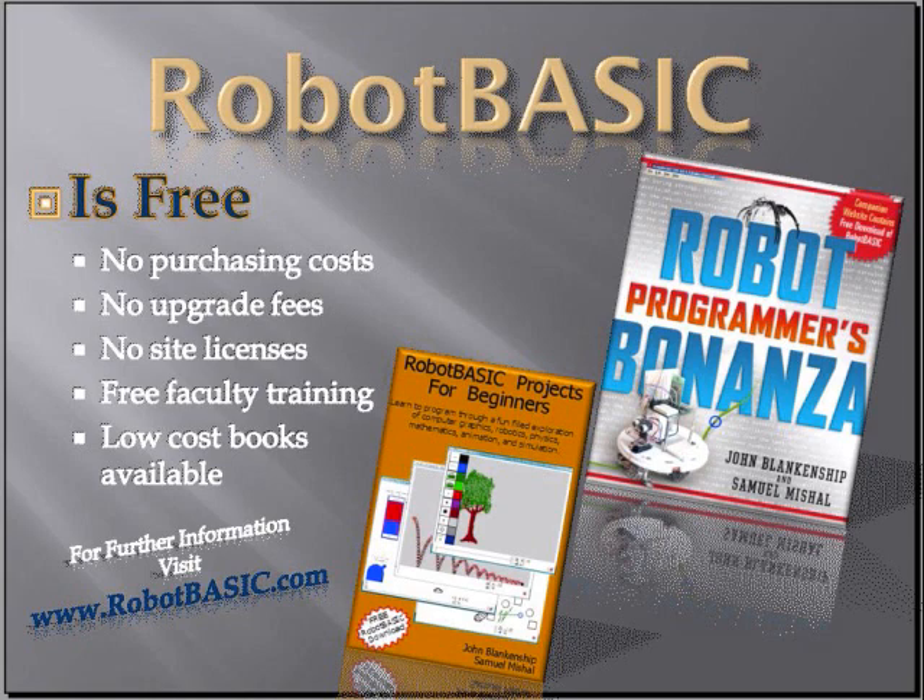And now for the most important part: Robot Basic is totally free. There are no purchasing costs, no upgrade fees, no site licenses. Every student can download their free copy to use for homework, and your school can put it on your network and let everyone use it. We'll even provide free faculty training if you're close to us in the Atlanta area, and even if you're far away, if you foot the bill for travel expenses, we'll give you free training there too. But you may not need that — we provide some very low cost books that can help you so that you don't need specific training.